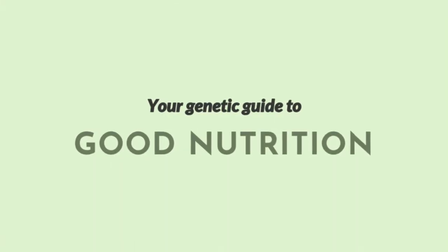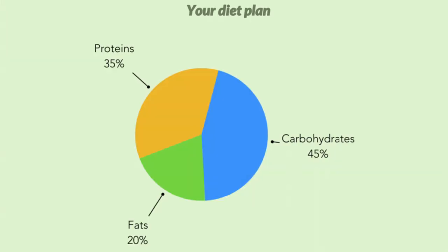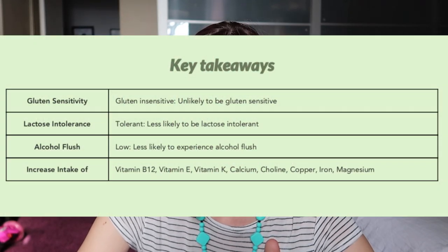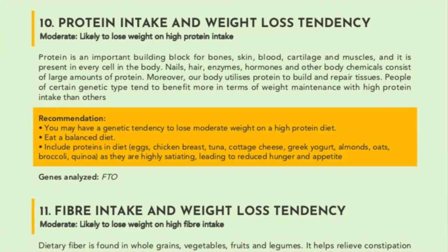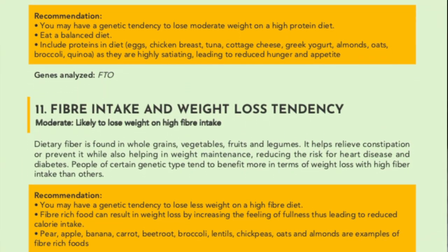Nutrition report: it gives you a diet plan that says I should be 45% carbs, 35% protein, and 20% fats. Unlikely to be gluten sensitive, less likely to be lactose intolerant, less likely to experience alcohol flush. Tendency to overeat: moderate. Likely to lose weight on high protein intake and likely to lose weight on high fiber intake. So it looks like I should do high fiber, high protein to lose weight.